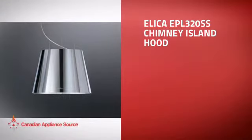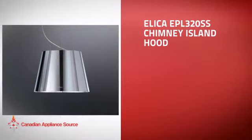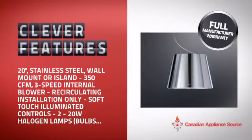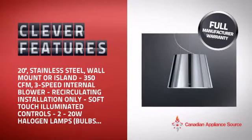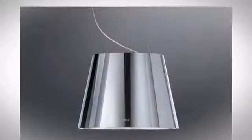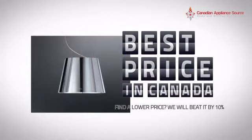This Chimney Island Hood is just the kind of smart hood you want. With clever and sturdy features that give you the performance you're after, plus a reliable manufacturer warranty, it's the optimal choice for many customers. Why buy your hood at retail prices when you can get it at the best price in Canada?